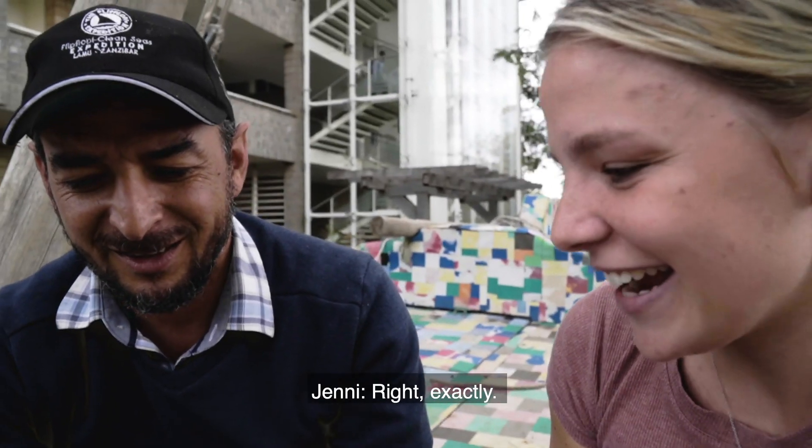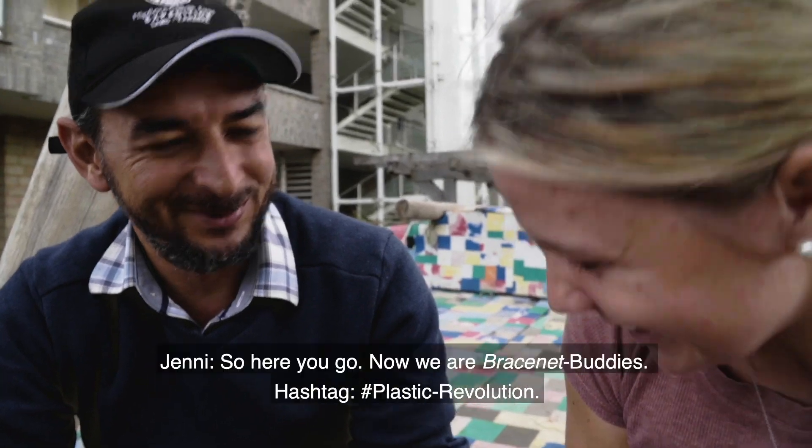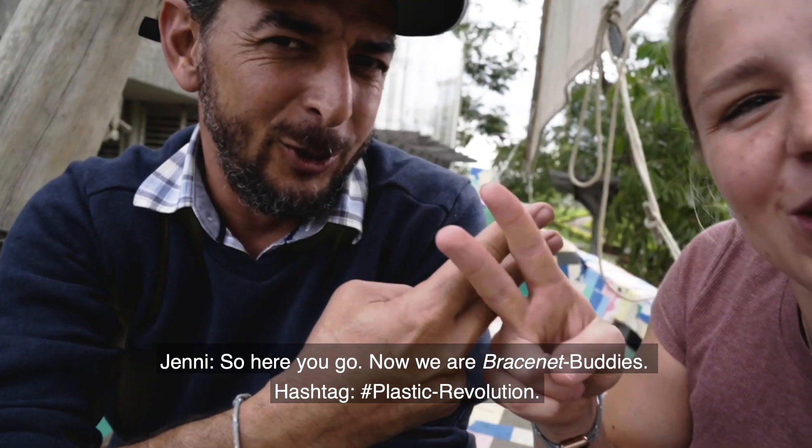We also have a little present for you — a bracelet made from fishnets. I should wear this. Thank you! So now we're bracelet buddies. Hashtag plastic revolution.